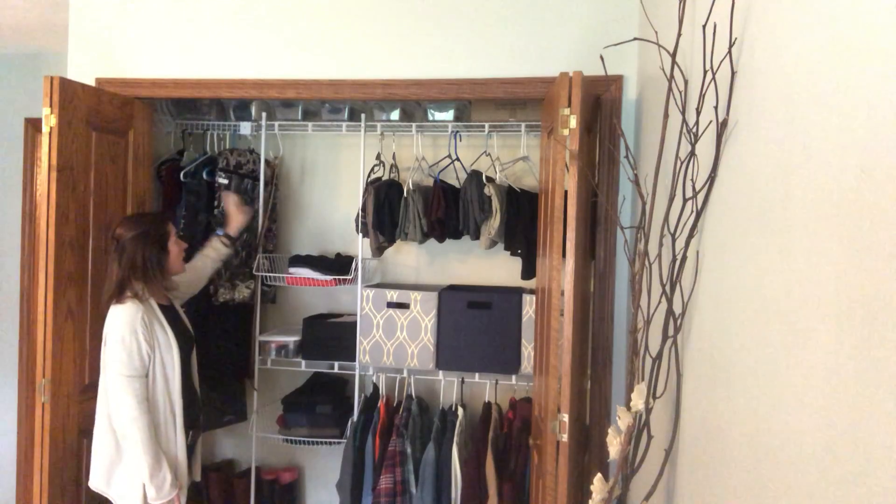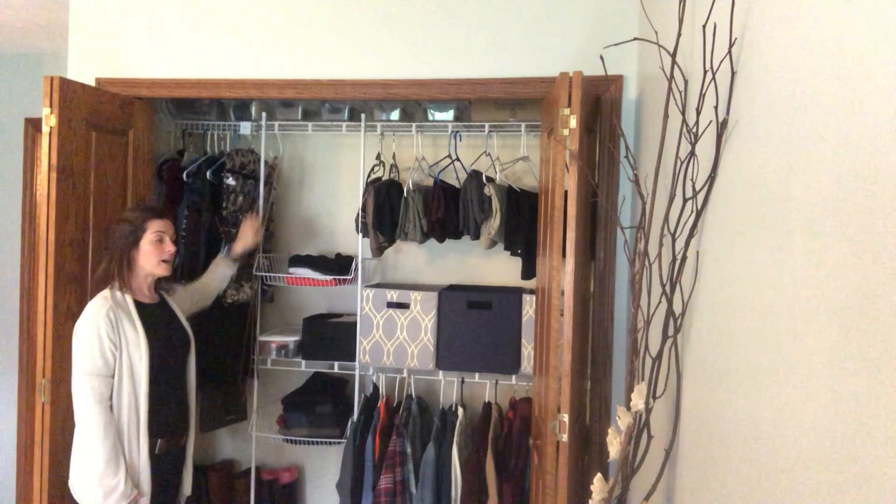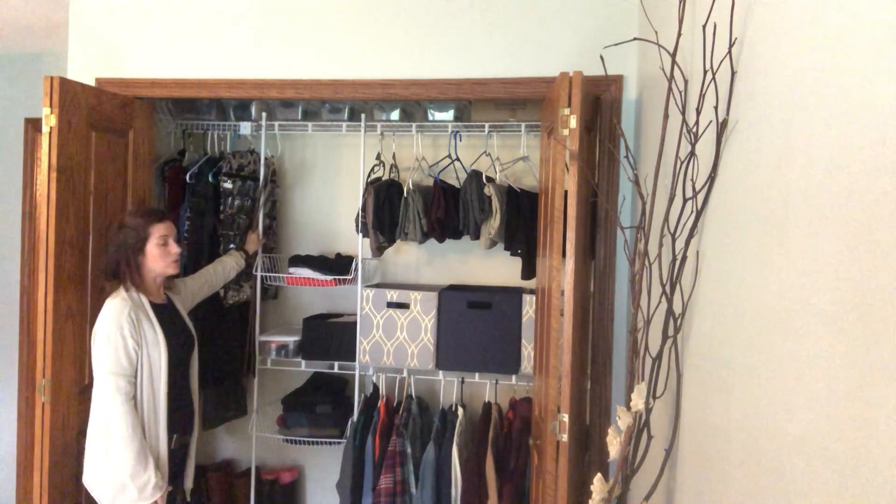My belts are here, but if you had a closet rod — just a straight closet rod across — this would be a really great way to divide sections in your closet at no additional cost.